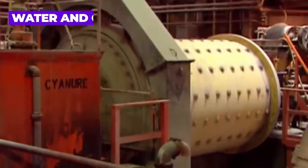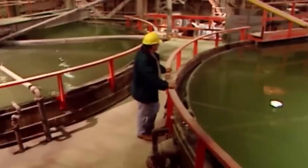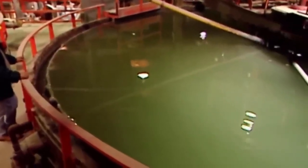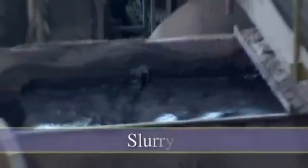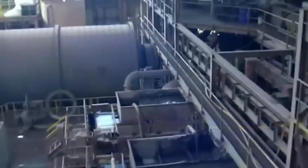A water and cyanide solution is added to the pulverized ore in another mill, further grinding it into a mud-like pulp. This pulp flows into large settling tanks where the heavier wet solids sink to the bottom while the water at the top drains to a separate area. Workers transfer the wet solids into an agitation tank and introduce air, a process known as aeration or air agitation. The purpose of aeration is to infuse oxygen into the slurry, thus initiating a chemical reaction between the cyanide and the gold trapped within the ore.